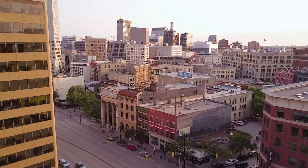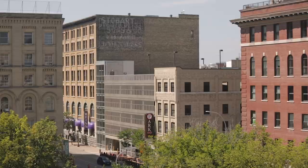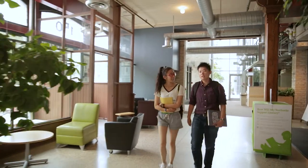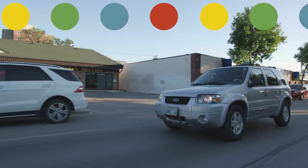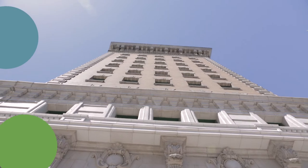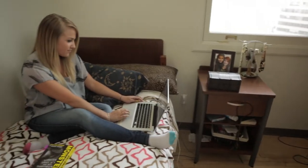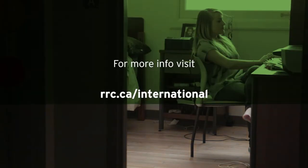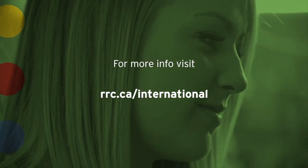We recommend you arrive in Winnipeg at least two weeks before your program starts. This will give you time to explore your surroundings, set up a bank account, and confirm transportation and accommodations, as well as purchase food, furnishings, and books. Many international students choose to live in homestays with local families, or in dorm rooms at the college's student residence. To review our accommodations guide, please visit rrc.ca/international.